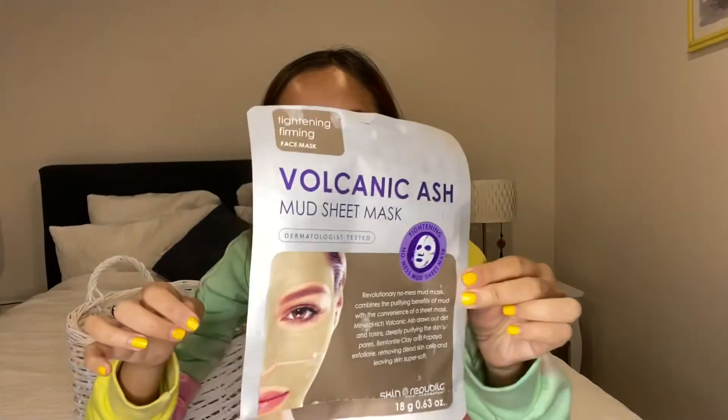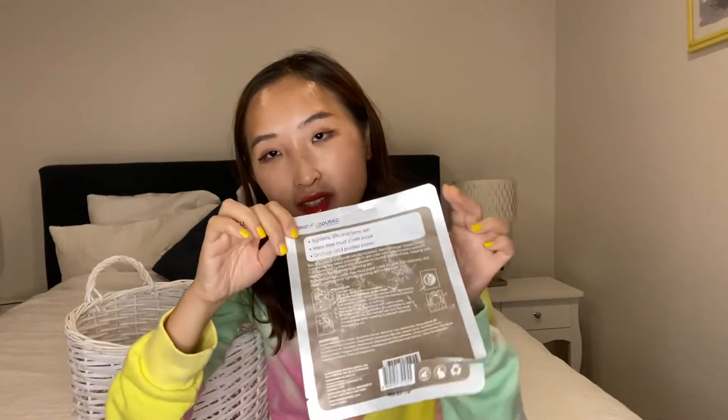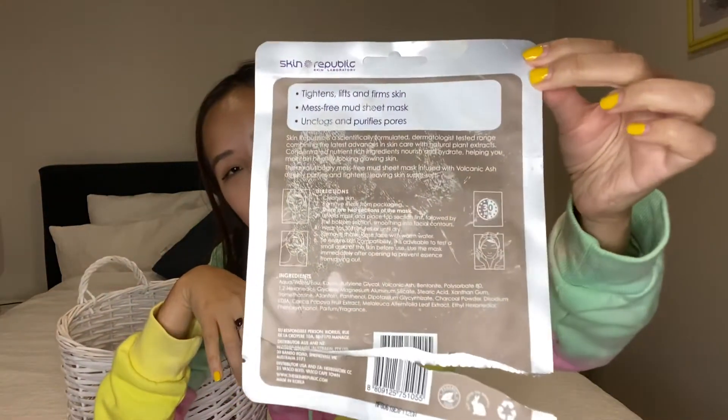Next is a Violet Ash Mud Mask — it's great, just a little muddy looking, like you've come off the beach. There's actual mud inside the mask. I might use it again — you can get it at Priceline or pharmacies.